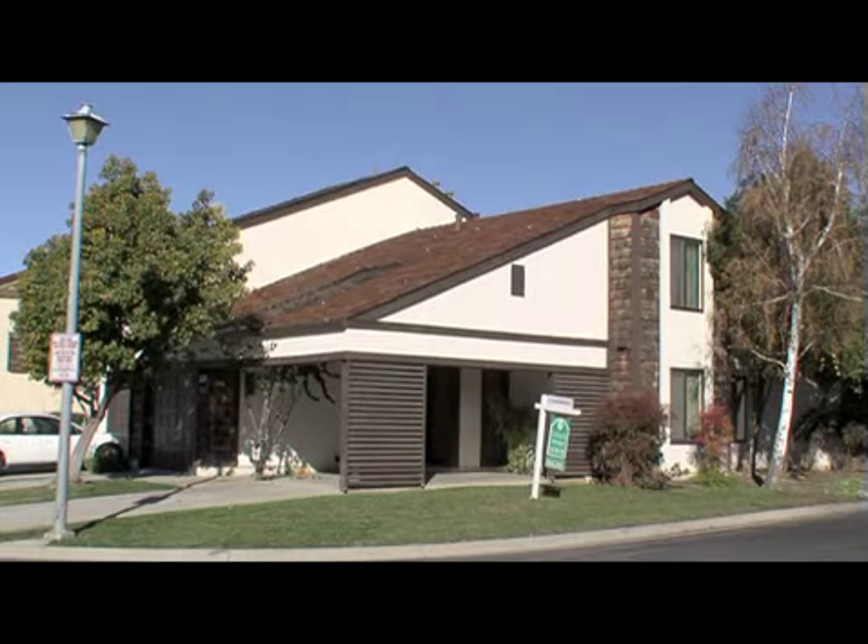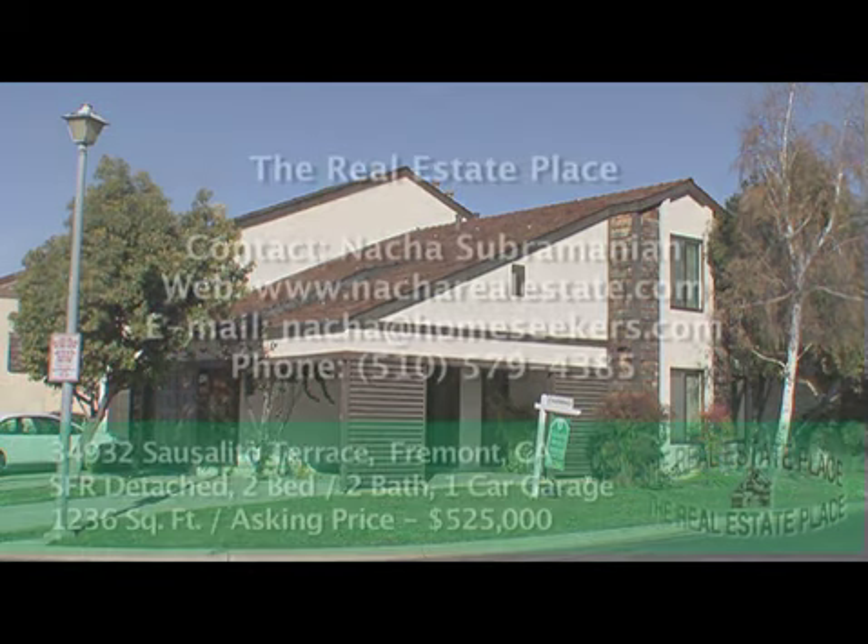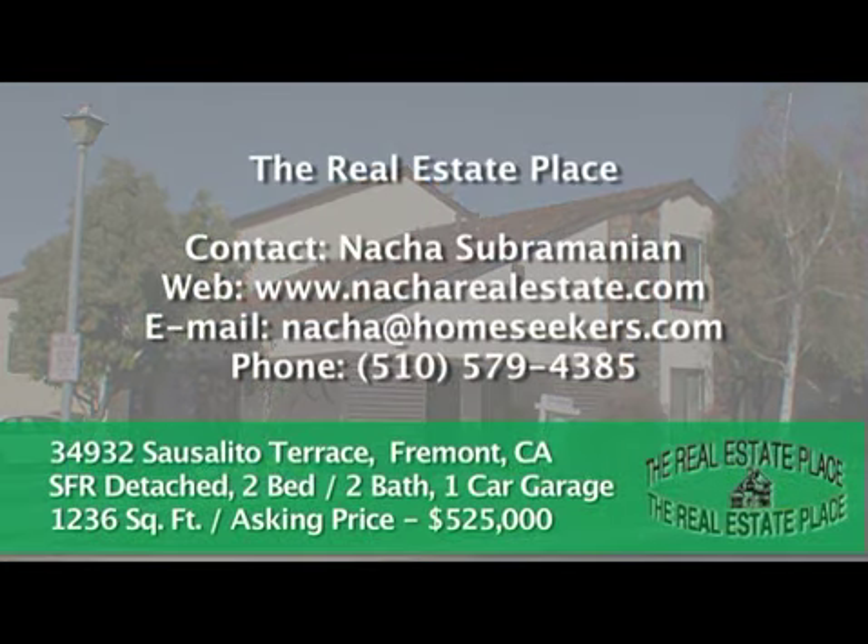Well that's it folks. Thank you for coming on the tour with me. Please do call me if you have any questions or if you'd like to see the home. My name is Natcha, I'm a real estate broker with The Real Estate Place. My phone number is 510-579-4385. You can also email me at natcha@homeseekers.com or visit my website at www.natcharealestate.com.